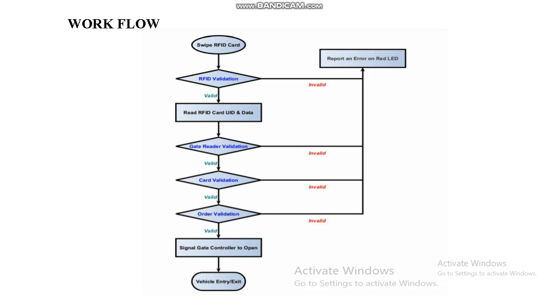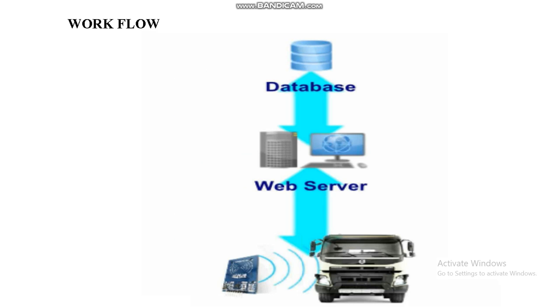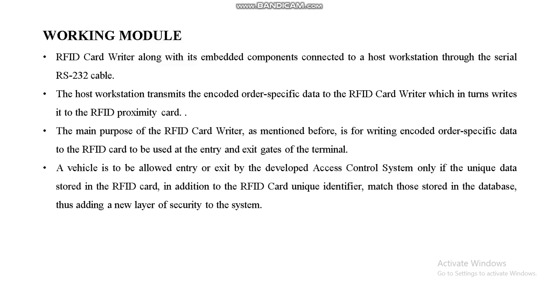This is our workflow. When an RFID card is swiped, if the card is valid it will be allowed to proceed to the next process; otherwise, if invalid, a signal will be raised. The system reads the RFID card, gathers the reader validation code, and validates the data against the database. A signal is then sent to the gate controller to open, and the gate automatically opens to allow vehicle entry or exit. The workflow also involves a database web server — whenever a vehicle comes close to the RFID reader, it matches and gathers data from the database.